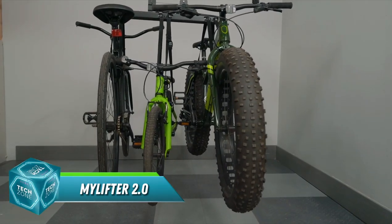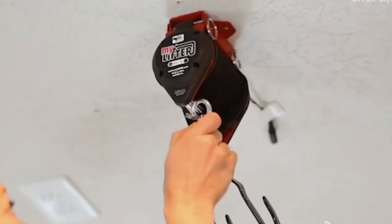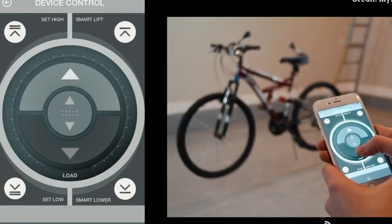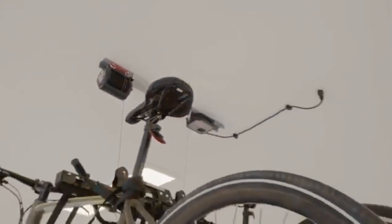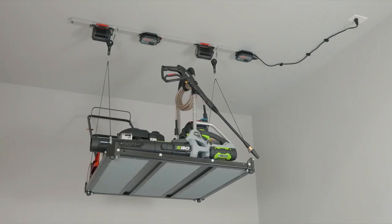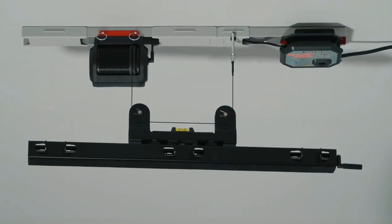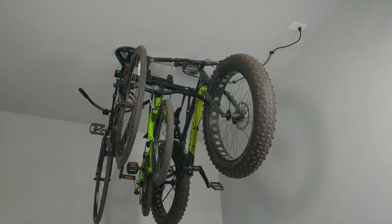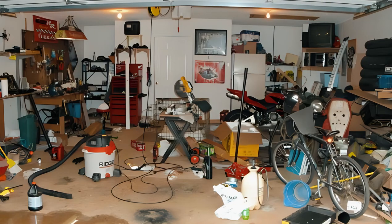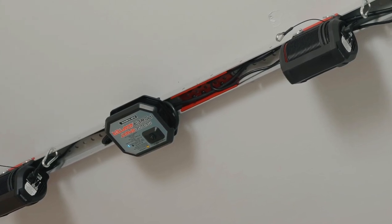Hold on to your tools, Garage Warriors, because the MyLifter 2.0 is here to revolutionize your storage game. This garage superhero lifts up to 45 kilograms, making it the perfect solution for bikes, lawnmowers, and all your bulky treasures. Imagine hoisting three bikes at once with ease, thanks to the MyLifter's special kits and rockstar-level strength. And if that wasn't enough, it laughs at 200-kilogram loads like they're featherweight. But the MyLifter 2.0 isn't just about brute force — it's also smart and versatile. Its compact design fits neatly in your garage, and the smooth operation makes lifting a breeze. Say goodbye to cramped garages and aching muscles.